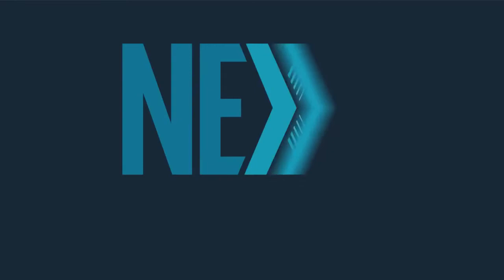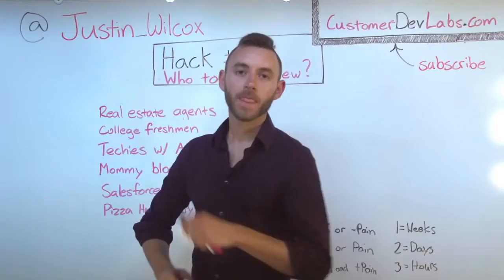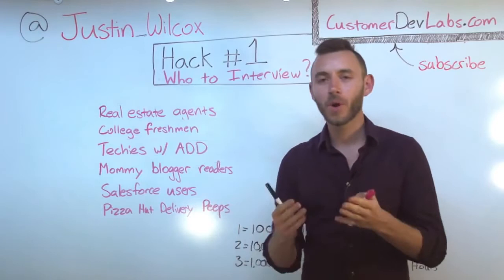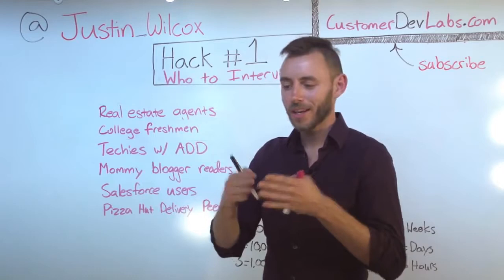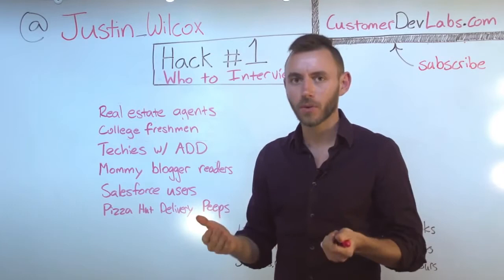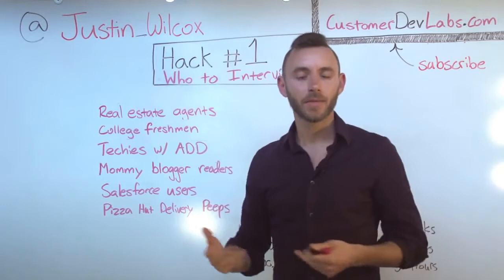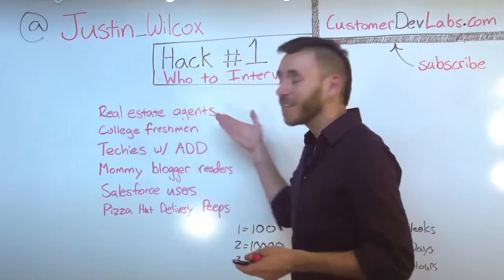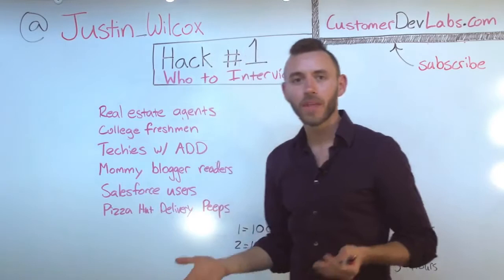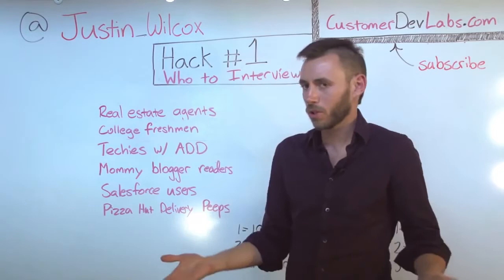These are the four things that I found hardest to get started with customer development. The first thing we're going to do is talk about who to interview. If you're like me, you think your cool idea can solve just about everybody's problem in the world, but that's actually not the case — if we try and solve too many people's problems, we end up building a crappy product for a lot of people as opposed to an incredible product for one group of people. But how do we figure out which group of people to build our product for? I've been experimenting with an app to help people be on time to their appointments, and I listed out all of the customer segments who could benefit. Folks like real estate agents, college freshmen, techies with ADD — people who can't conceptualize time very well — and mommy bloggers. I had a whole list, but then I got a little overwhelmed. Which of these customer segments should I focus on? So I came up with something I like to call the SPA treatment.